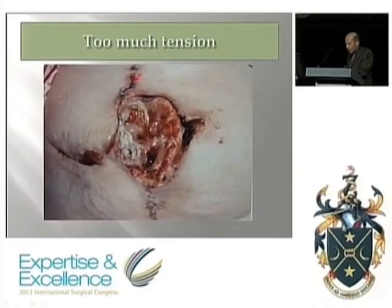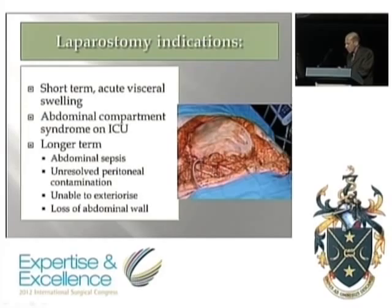In conclusion, there are two broad indications for leaving the abdomen open: the short-term acute visceral edema group, and the abdominal sepsis group where the time course is inevitably longer and problems are greater. Abdominal compartment syndrome sits in the middle, with a foot in each camp.